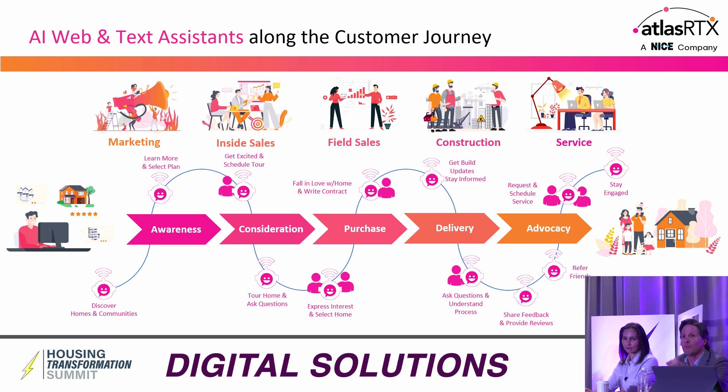Along this journey from awareness to consideration, purchase, delivery, and advocacy, you see some robots and some people in our iconography — and that's actually deliberate. At Atlas, we say AI and humans are better together. It's better for the home builder and better for the home buyer. When somebody visits your website high in the funnel, for the most part they don't want to talk to a human being — salespeople can be pushy and obnoxious. Think about the analog experience of going into a department store when the salesperson rushes up saying 'can I help you?' and you say 'no, I'm just browsing.' You want self-service at that point.